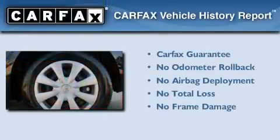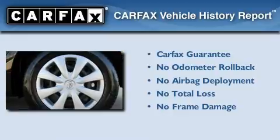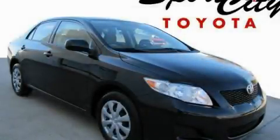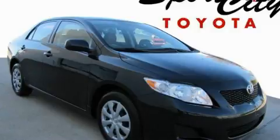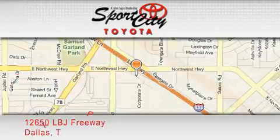Not to mention that this Toyota qualifies for the Carfax buy-back guarantee. Call or visit us right now and arrange your test drive today. Sports City Toyota is located at 12650 LBJ Freeway in Dallas.